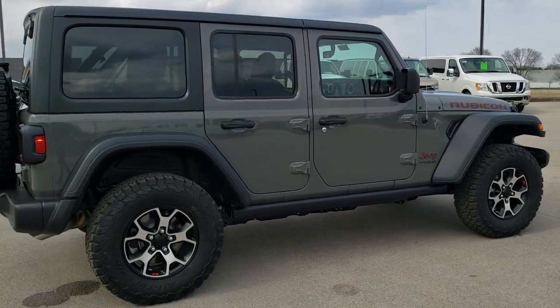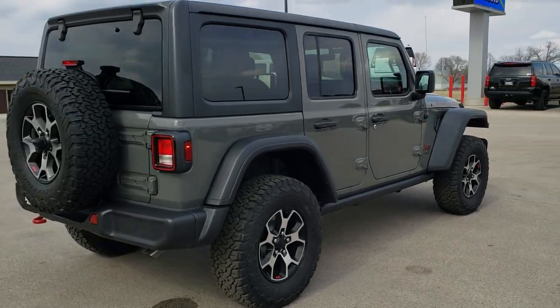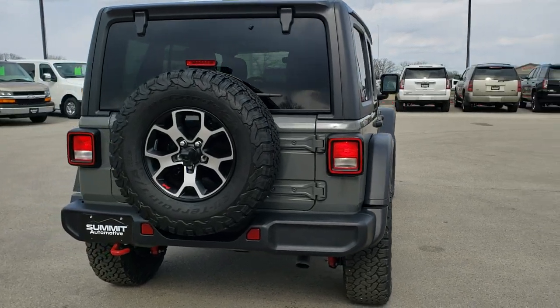This one has a 3.6 liter Pentastar V6 motor paired up with the 8-speed automatic transmission. It's going to give you 22 highway miles per gallon, 18 city, for an average of 20.